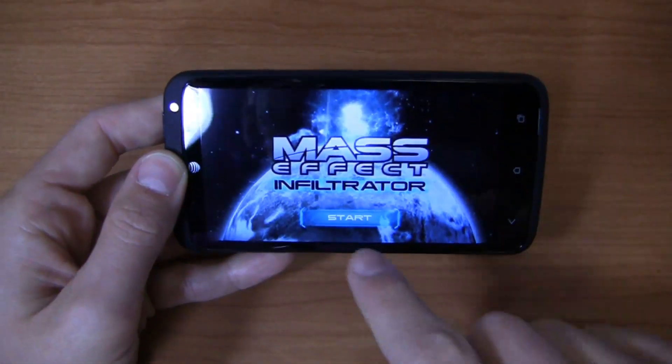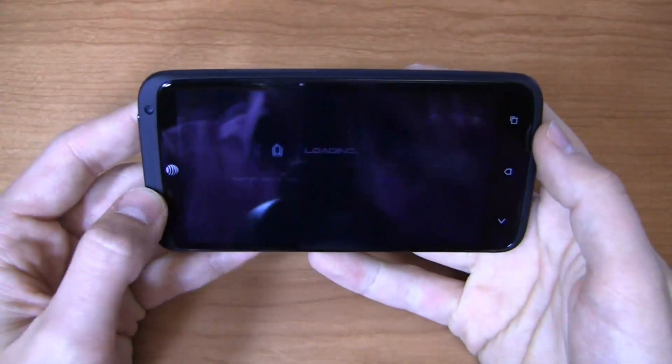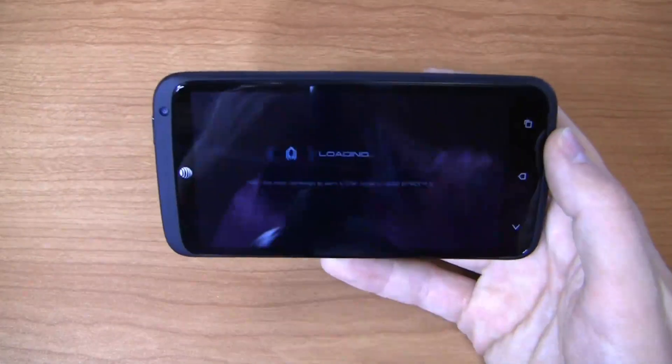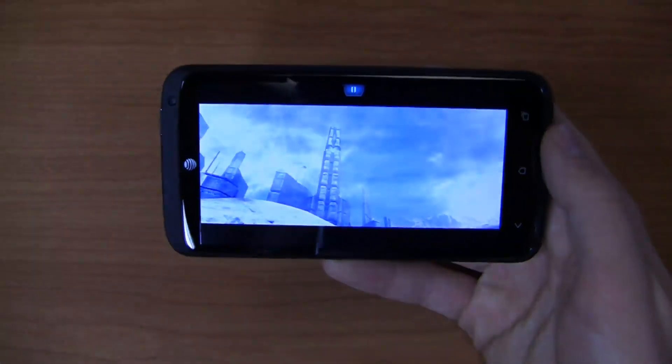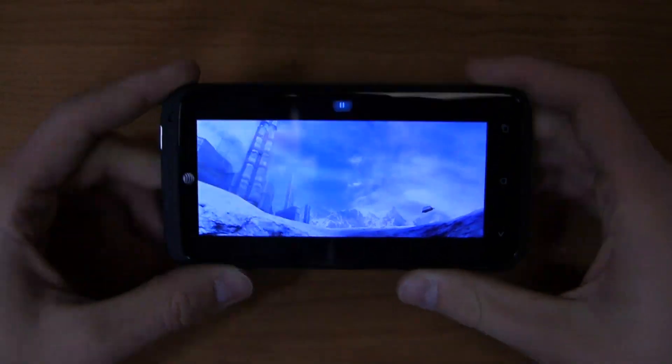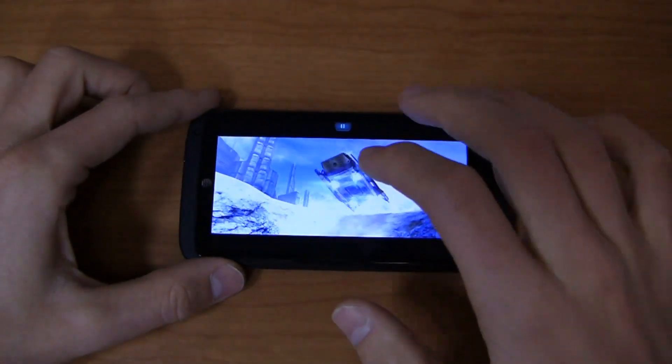Where it does excel is in gaming. It does an exceptional job there. Mass Effect Infiltrator is what comes on the device, but I downloaded the full version. Granted, I'm not a gamer — somebody asked me to cover this on YouTube — but I will say the graphics have been impressive in the time I've tested it during the 30-day challenge.